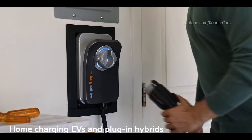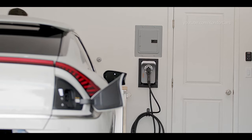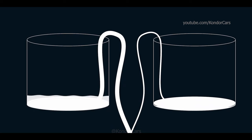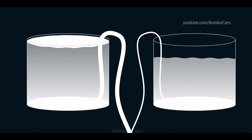Today we're talking EV and plug-in hybrid charging — more specifically, home charging. Chargers are classified into three levels based on the amount of kilowatts they can deliver to the battery. Think of it like a hose filling up a swimming pool: the bigger the hose, the faster the pool will fill up.